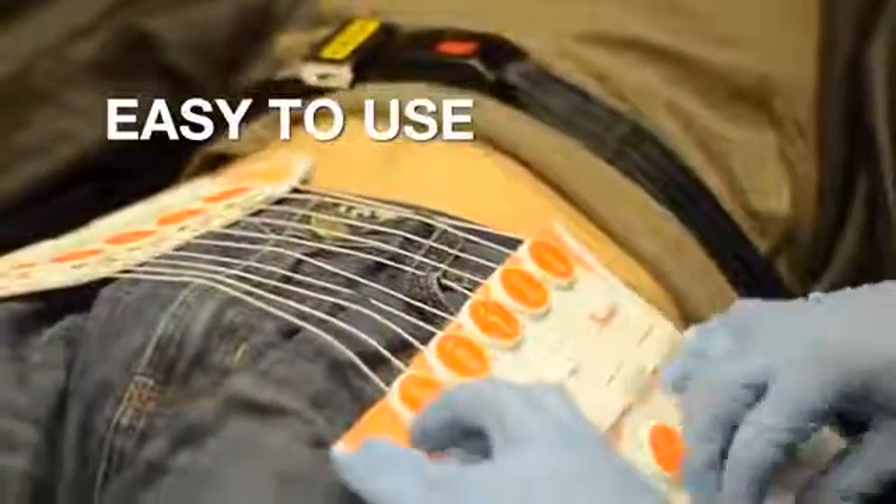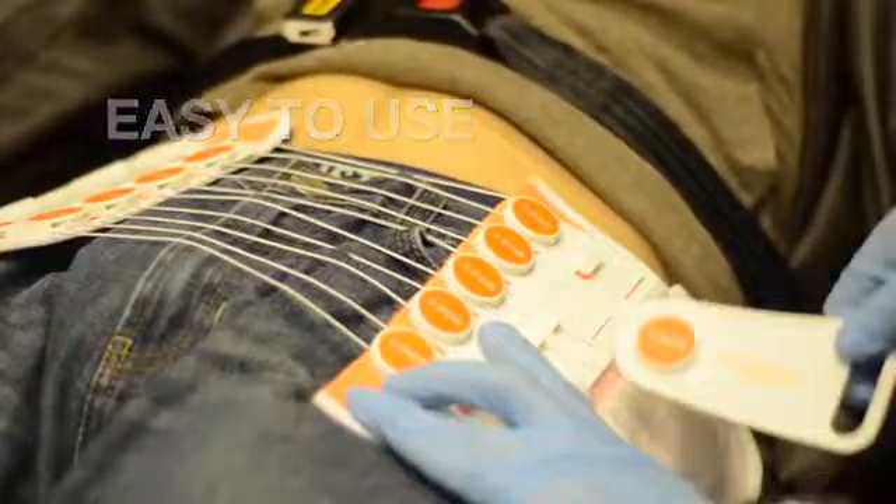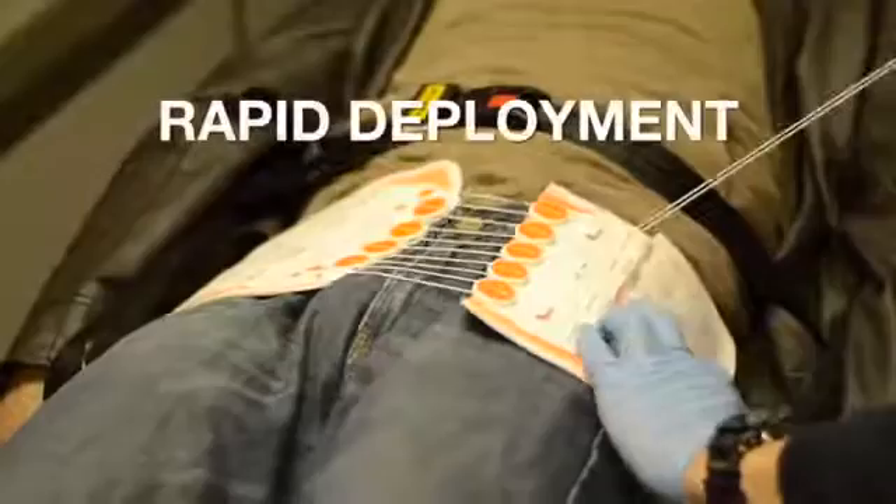Easy to use. The T-Pod Responder can be applied under any conditions, in any environment, working in moving vehicles, in confined spaces, and under conditions of limited visibility. Rapid deployment. The adjustment mechanism, or patented pulley system, allows for pelvic stabilization in seconds.